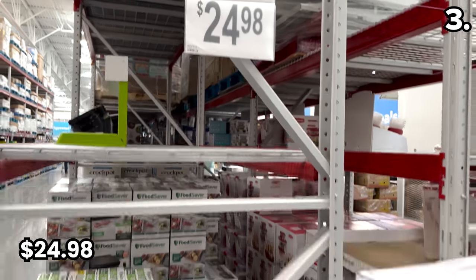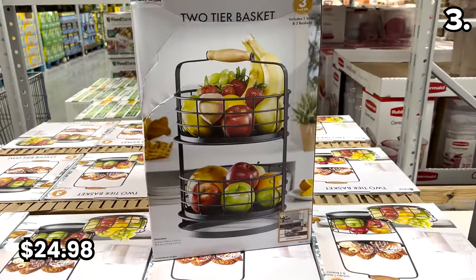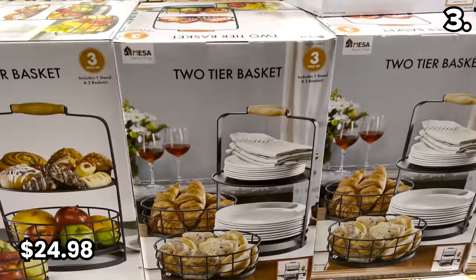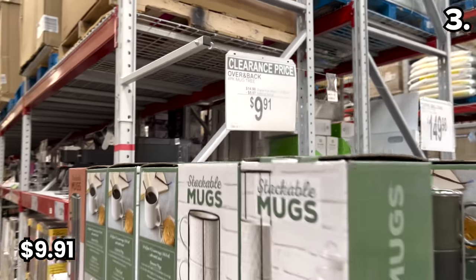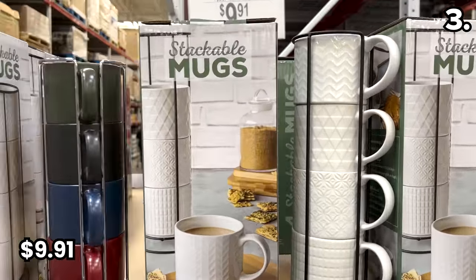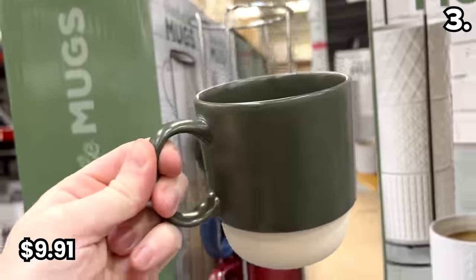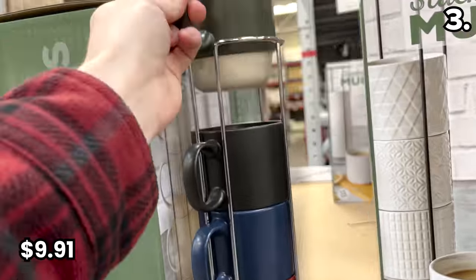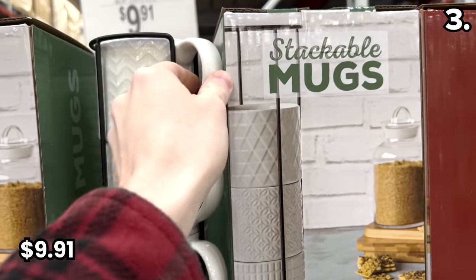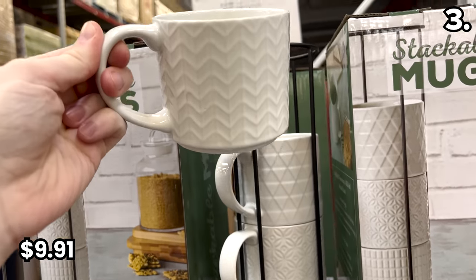Sam's has some fantastic kitchen products this January. In the number three spot, the two-tier kitchen basket to kick things off is $24.98 — great for any type of display or organization on a table or counter. One of my favorite space savers ever, for under 10 bucks, is this mug tree for $9.91 that includes four mugs and a stand, working out to around $2.45 per mug.